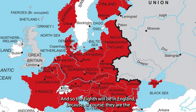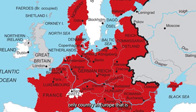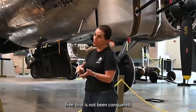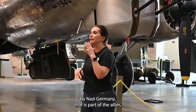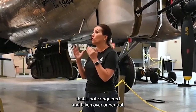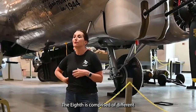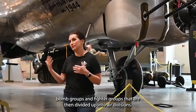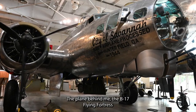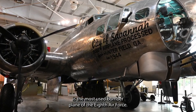The 8th will be in England because it is the only country in Europe that is free — that has not been conquered by Nazi Germany, that is part of the Allies and not taken over or neutral. The 8th is comprised of different bomb groups and fighter groups divided into air divisions. The plane behind me, the B-17 Flying Fortress, is the most used bomber plane of the 8th Air Force.